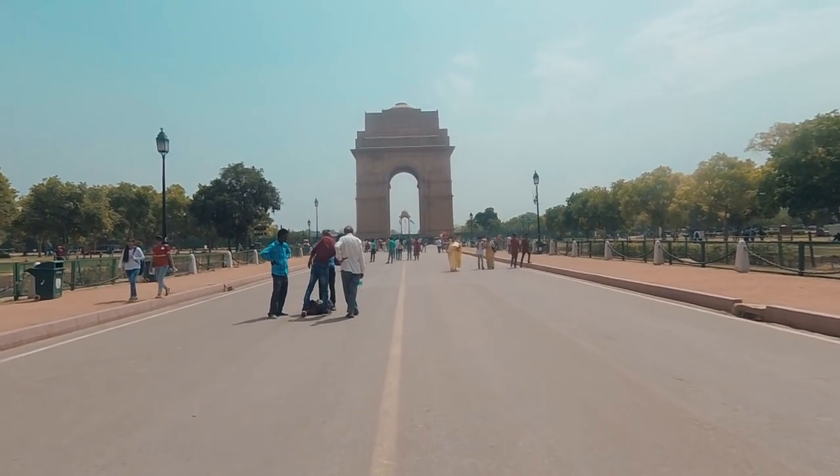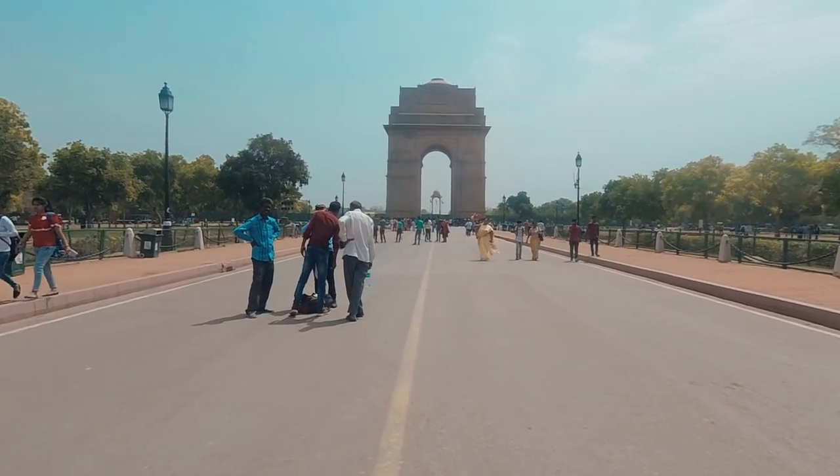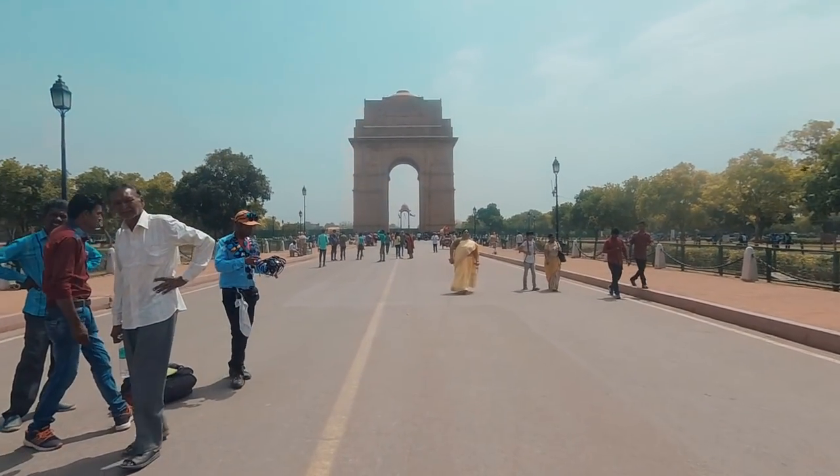We made it to India Gate finally. That walk was way longer than it looked, right? Yeah, sure — maybe because it's like 35 degrees though.